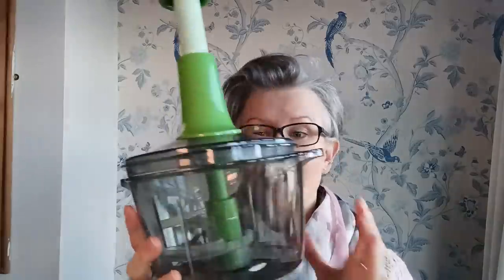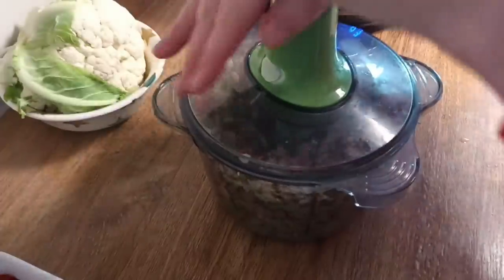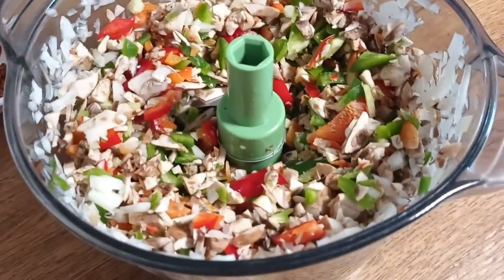Tip number five is to grab yourself a vegetable chopper. If you're eating whole food plant based and doing lots of home cooking, this will save you so much time — it's worth the 20 pounds, around 20 dollars. You just fill it with onion, mushroom, courgette, peppers, whatever you've got, and it chops them in seconds. Well worth the money.